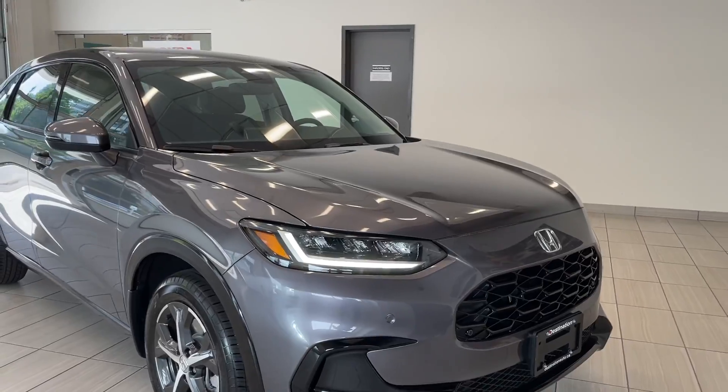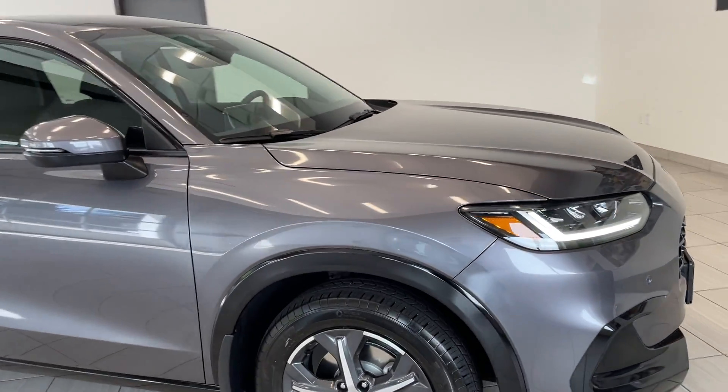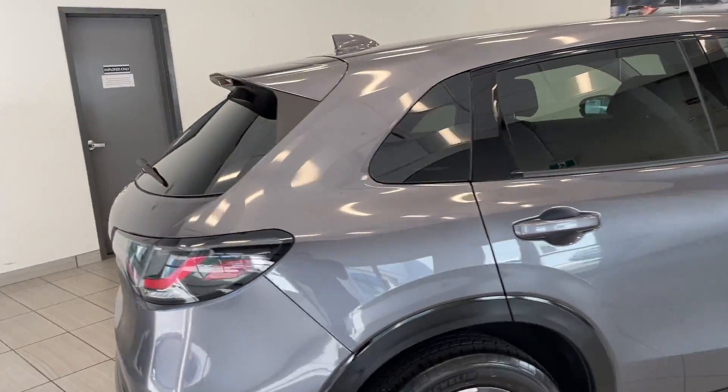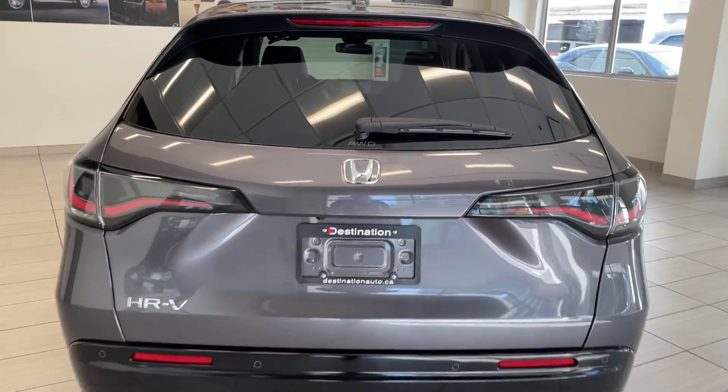Those headlights are nice and bright. Now this is the top trim — this is the EXL with navigation. You can get the next year wheels there, as well as the side roof rails up on top. Move around towards the rear and take a look at these taillights — they look absolutely fantastic.